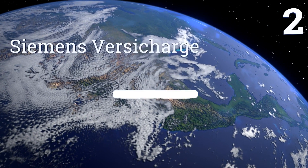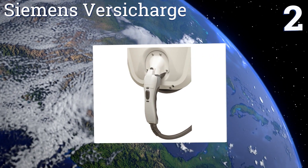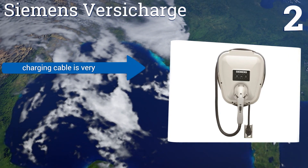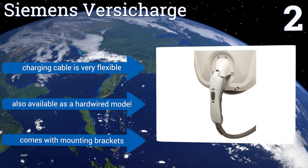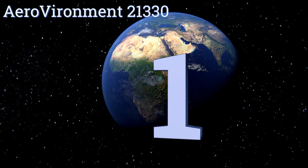At number 2, if you don't want to have to worry about professional installation, the Siemens VersiCharge is a good choice. Just plug it into any NEMA 650-type receptacle and you're ready to go. It takes just 3.5 hours to charge your average EV. Its charging cable is very flexible and it comes with mounting brackets. It's also available as a hardwired model.